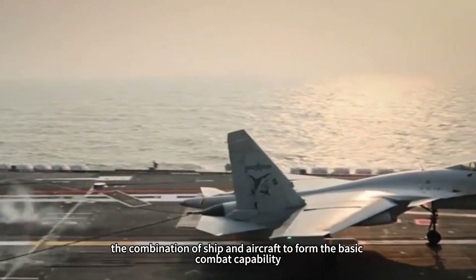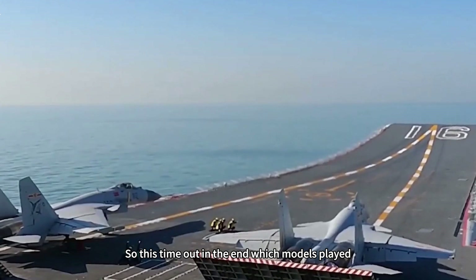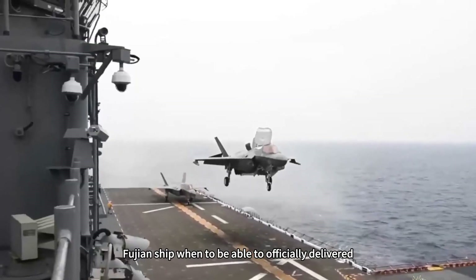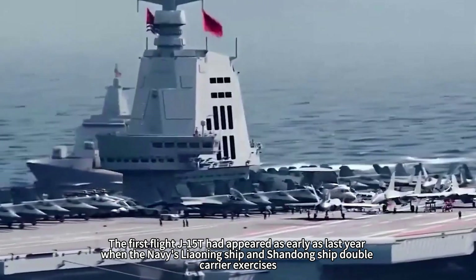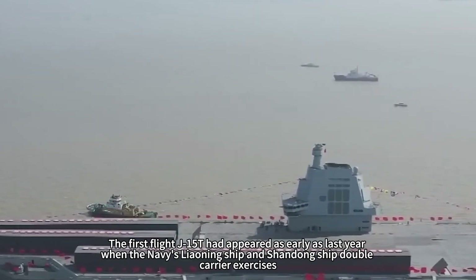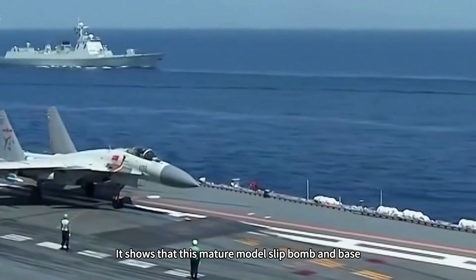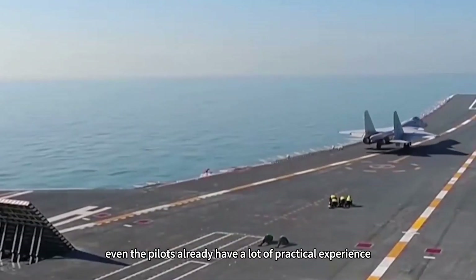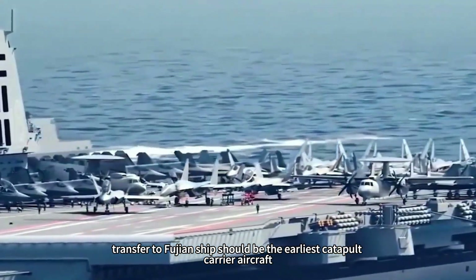The combination of ship and aircraft has formed basic combat capability. So which models actually flew in this sea trial, and how many more sea trials does the Fujian ship need before official delivery? The J-15T had its first flight as early as last year, when the Navy's Liaoning ship and Shandong ship conducted dual-carrier exercises. Already normally deployed on two ski-jump carriers, this mature model demonstrates solid ski-jump and base capability, with pilots already possessing significant practical experience. The J-15T should be the earliest catapult carrier aircraft transferred to the Fujian ship.